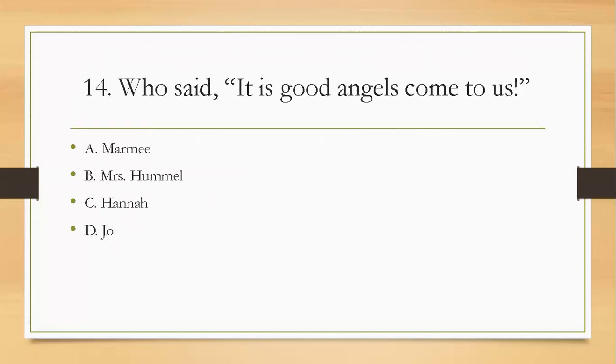Question fourteen: who said, 'It is good — angels come to us'? Who talks about angels? Was it A, Mommy; B, Mrs. Hummel; C, Hannah; or D, Joe? The right answer is B — Mrs. Hummel.